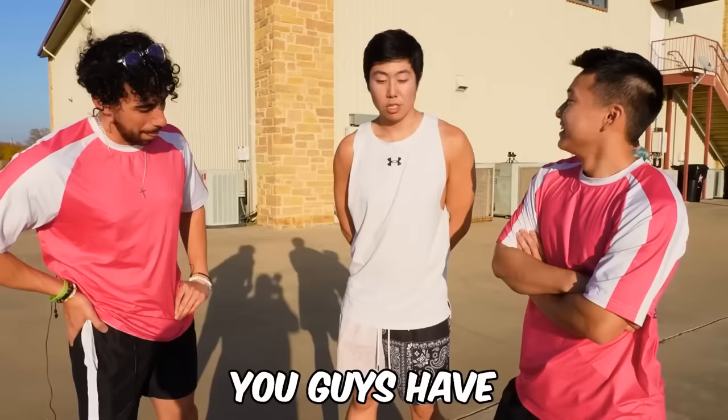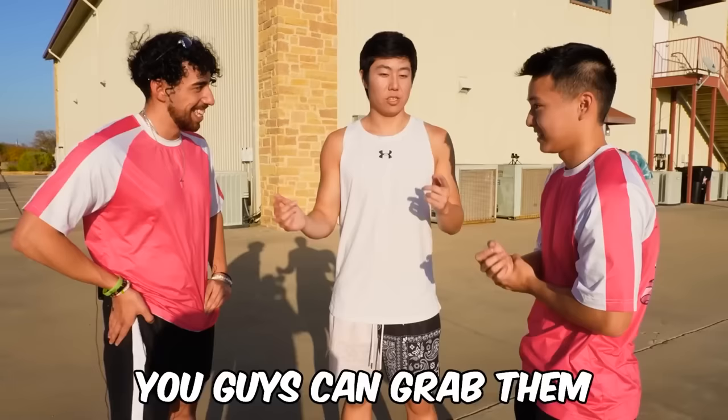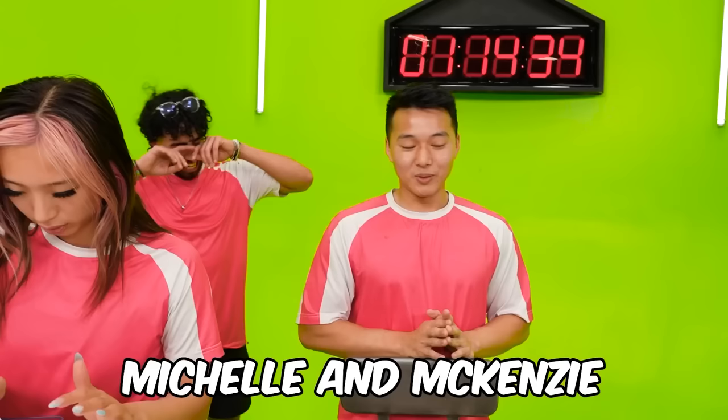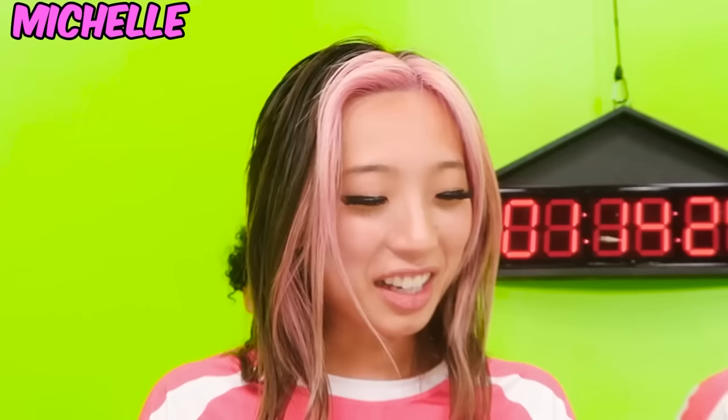No way! You guys have a very big advantage — you have 15 minutes to decide whose pieces you want to switch, and since you got an additional advantage, whoever you switch, you can grab them to help you for five minutes. We're gonna switch Michelle and Mackenzie.